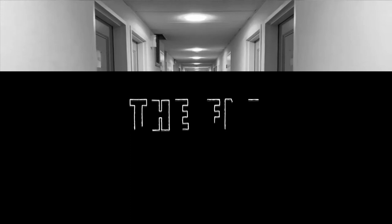That's all for today, guys. If you like the video, please subscribe to my channel and don't forget to press the bell icon. Thanks for watching!